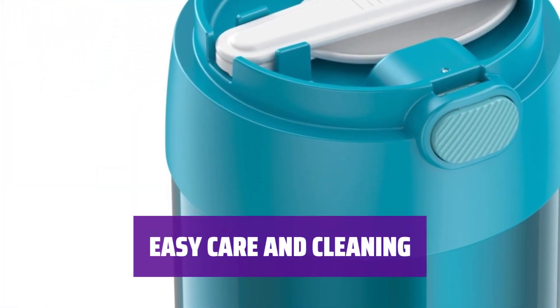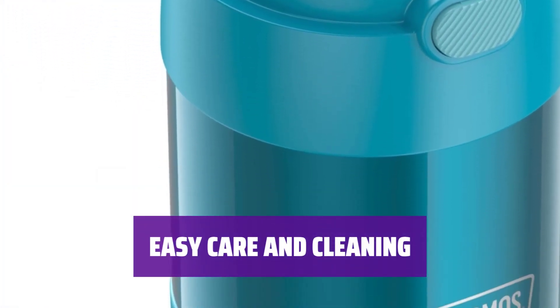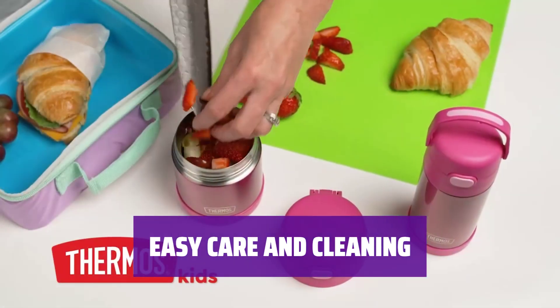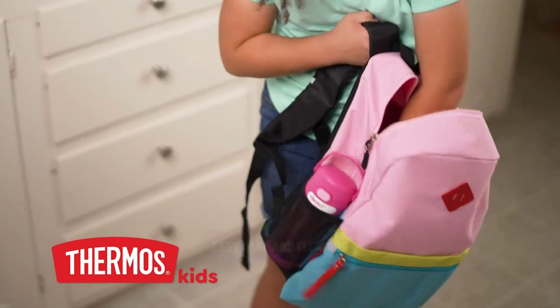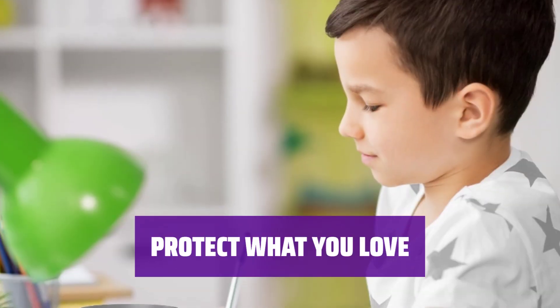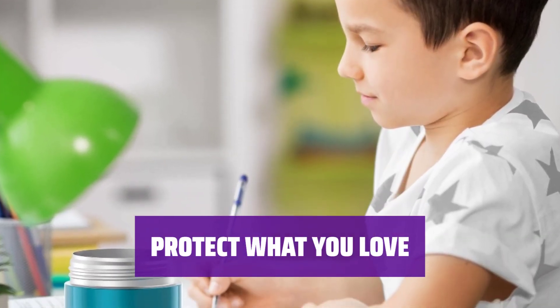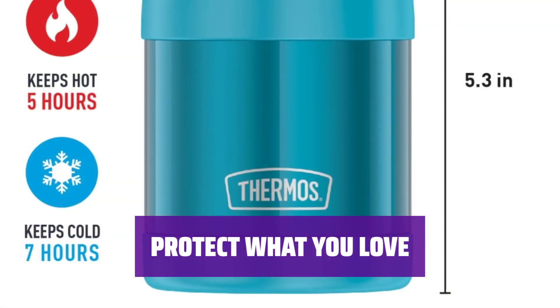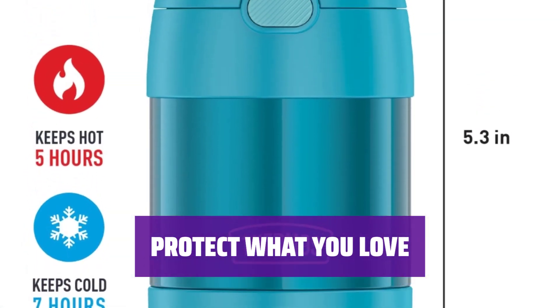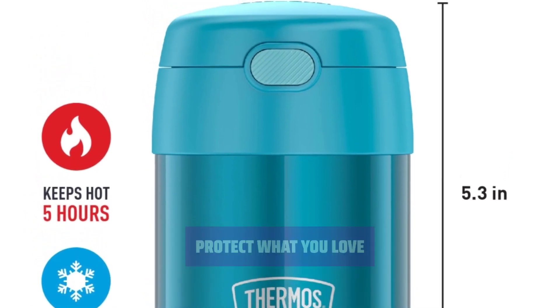Featuring a wide mouth for easy filling, eating, and cleaning, the Thermos Kids Food Container is dishwasher-safe for convenience. However, hand-washing is recommended for best results. With 120 years of heritage, Thermos Brand Containers keep your kids' meals fresh, sealed, and protected. Trusted since 1904 to make everyday life a little better, every time.